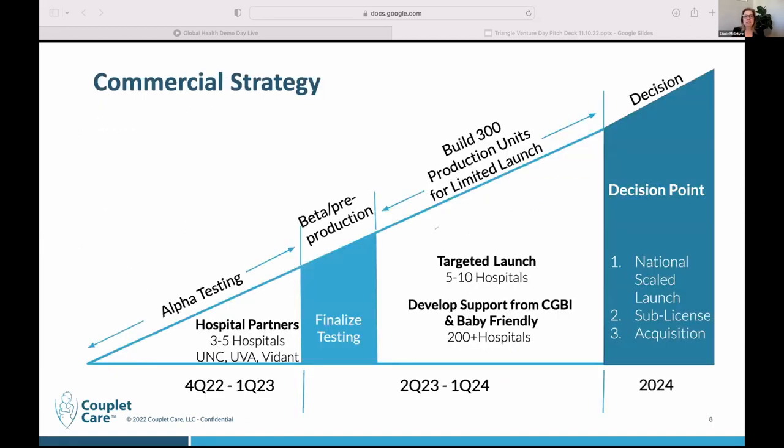Our commercialization pathway looks like this: we're placing our fourth generation prototype — which has already been through design for manufacturing and has a locked-in design — into three to five hospitals in December. Then we will be off to the races for our beta and pre-production prototype, which will target building 300 bassinets for distribution to hospitals who have partnered with us. At that point, we'll have a decision to make: do we want to continue manufacturing and distributing, do a national scale launch, sub-license, or pursue an acquisition?